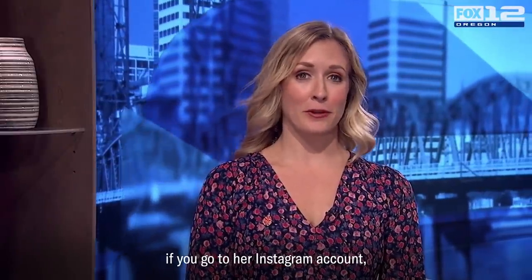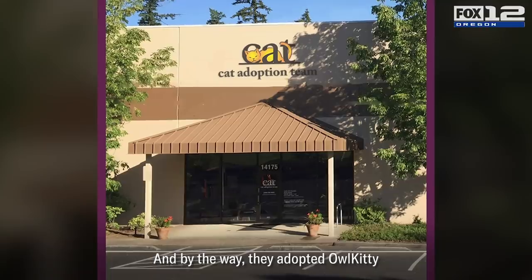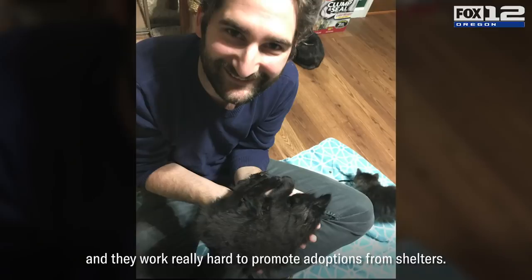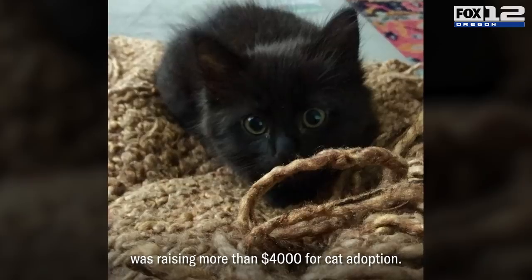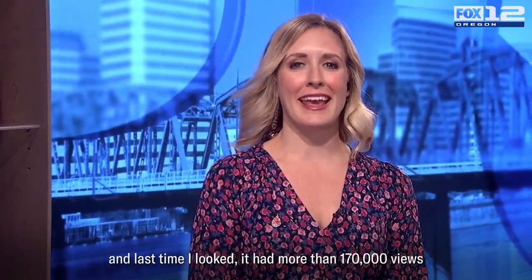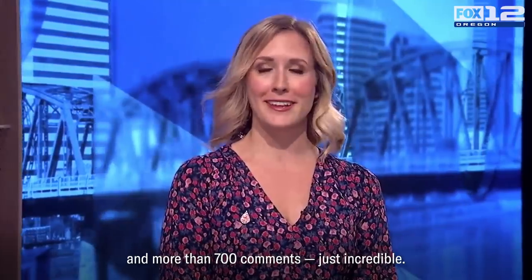Just a warning: if you go to her Instagram account, you're probably going to spend a lot of time there — it's just awesome. By the way, they adopted Owl Kitty from the Cat Adoption Team here in Portland, and they work really hard to promote adoption from shelters. On Owl Kitty's website, they note that their greatest accomplishment in the past year was raising more than $4,000 for cat adoption. The owners posted the finished video to Instagram this morning, and last time I checked it had more than 170,000 views and more than 700 comments — just incredible.